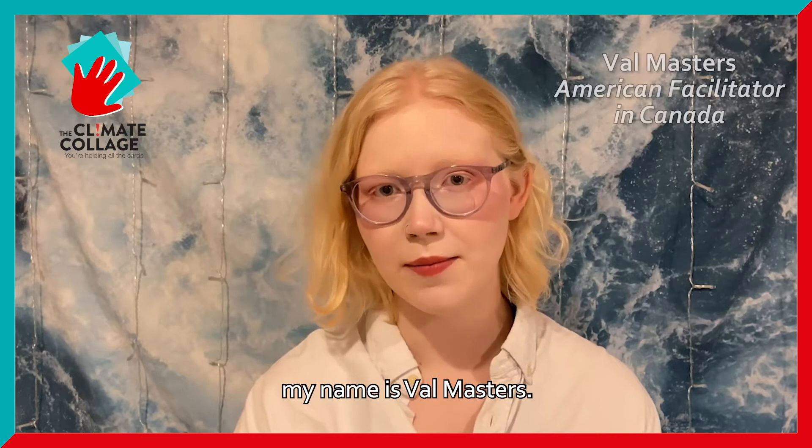Hi, citizens of the world. My name is Val Masters. I'm an American living in Canada, and I'm a facilitator of the Climate Collage.